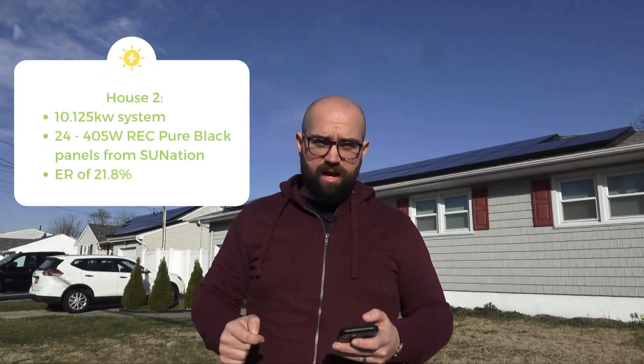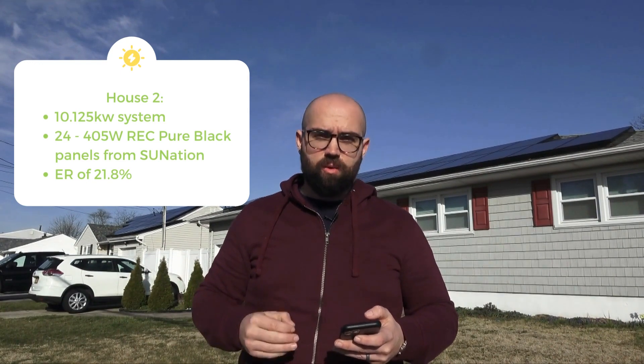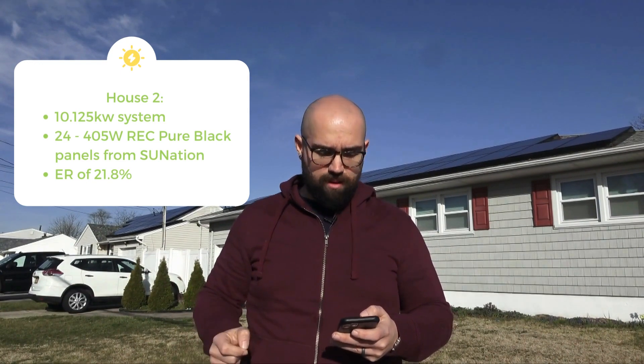My neighbor's solar array is a 10.125 kilowatt system with 24 405-watt panels installed. These are REC 405 Pure Blacks. They have an efficiency rating of 21.8%, so just 1% lower than the efficiency on our system.